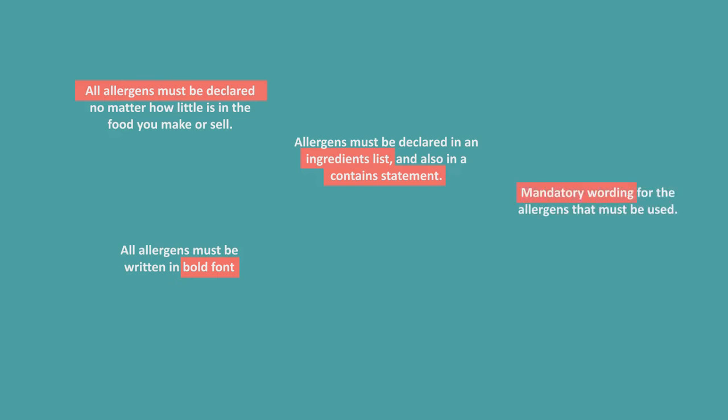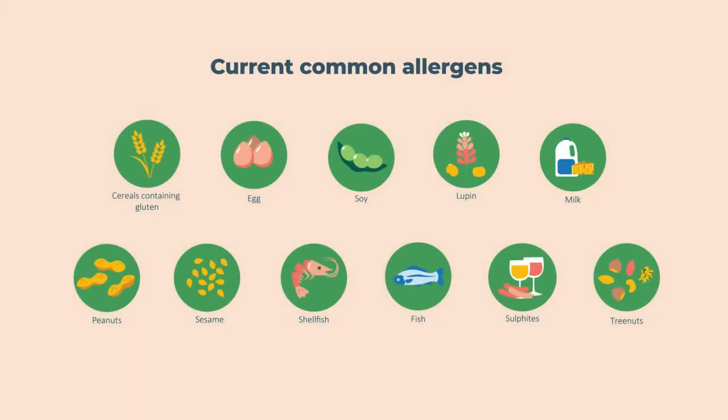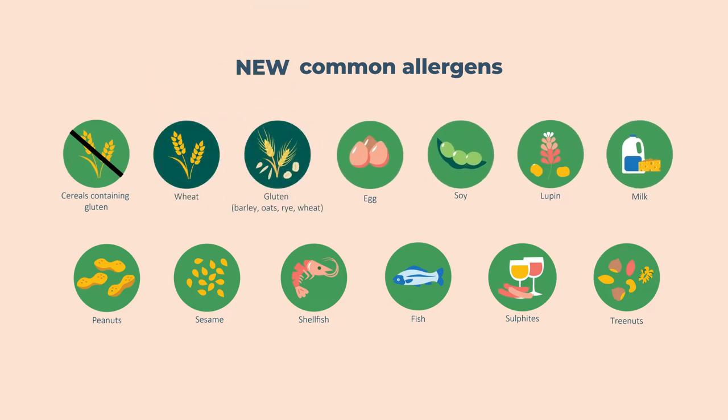To help consumers understand the exact allergen in the food, some general terms are no longer being used, such as nuts. Instead of printing cereals containing gluten or gluten to cover wheat, barley, rye and oats being in your food, your contains statement must now specify wheat and gluten as two separate allergens.